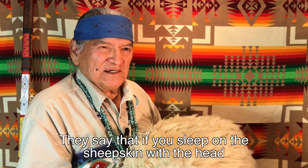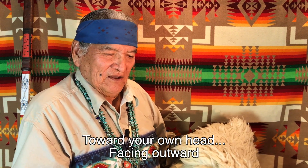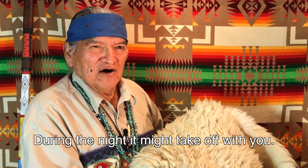They say that if you sleep with the sheepskin with the head toward your own head, facing outward, during the night it might take off with you.